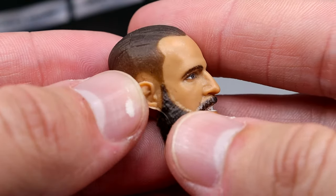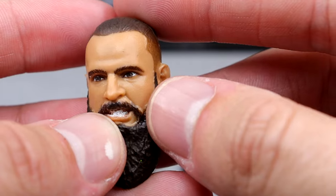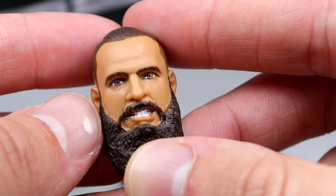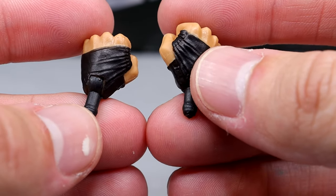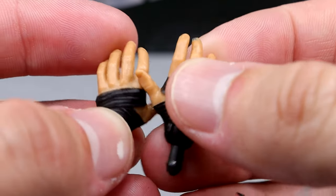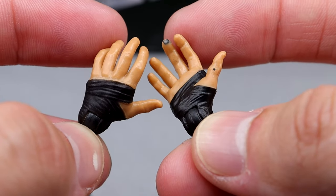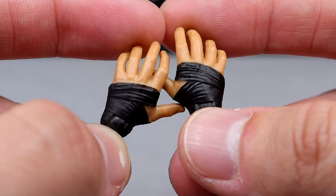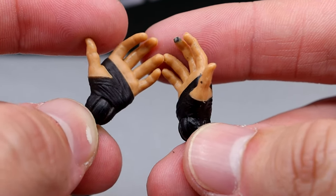He also comes with an unmasked head sculpt — kind of like a gentleman's haircut, slicked back with a shaved undercut. The beard looks good, likeness is there, and I like the gritting expression. I kind of wish he was a little more pissed off, but I still like it. His fisted hands have sculpted tape in black with black pegs — it looks like the same hand sculpt as Buddy Matthews. He also comes with the same open hands. Interestingly, his wrist tape is actually sculpted on the figure itself, whereas Buddy Matthews' is just painted.